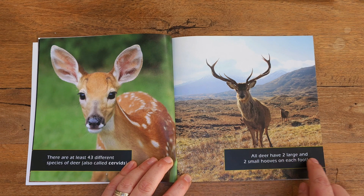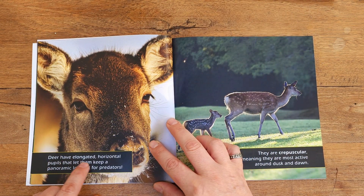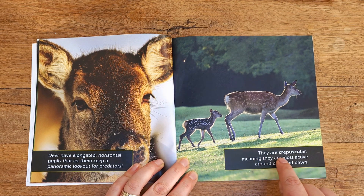All deer have two large and two small hooves on each foot. Deer have elongated, horizontal pupils that let them keep a panoramic lookout for predators. They are crepuscular, meaning they are most active around dusk and dawn.